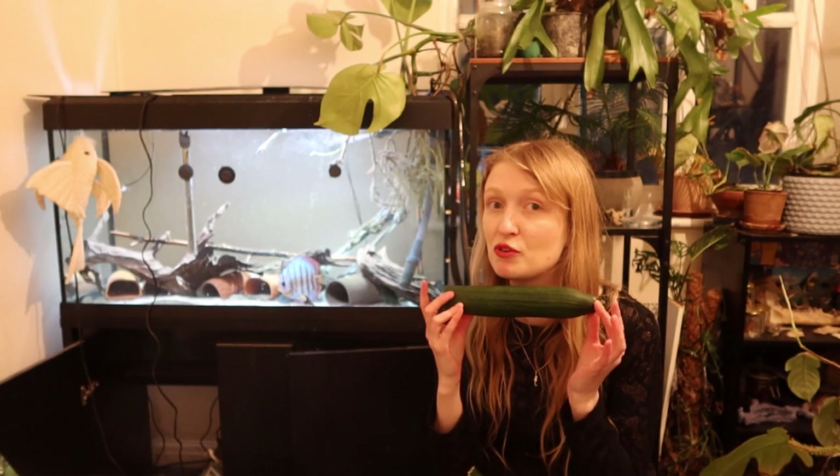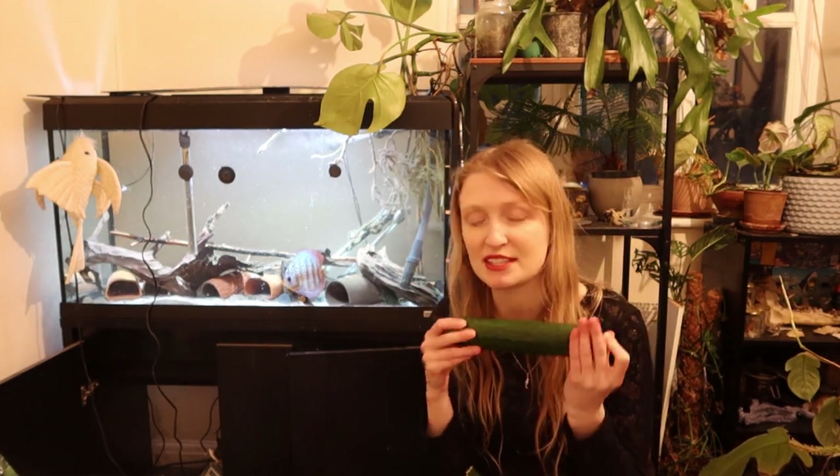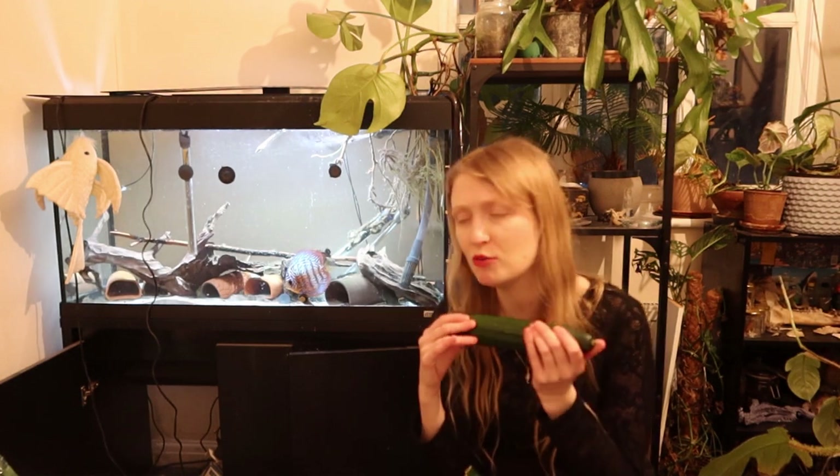Sometimes these foods can be useful for just having something passing through the gut if the fish is acclimatising to captivity. Just because you might say it's not as nutritious, first the fish needs to eat and have something passing through the gut, otherwise it's pointless.